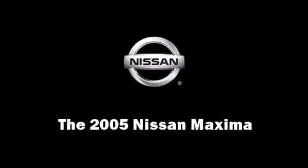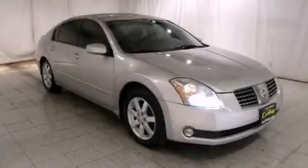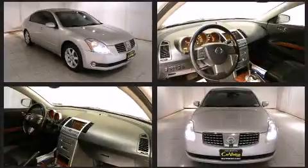Step into the 2005 Nissan Maxima. Under the hood, you'll find a six-cylinder engine with more than 250 horsepower, providing a smooth and predictable driving experience.